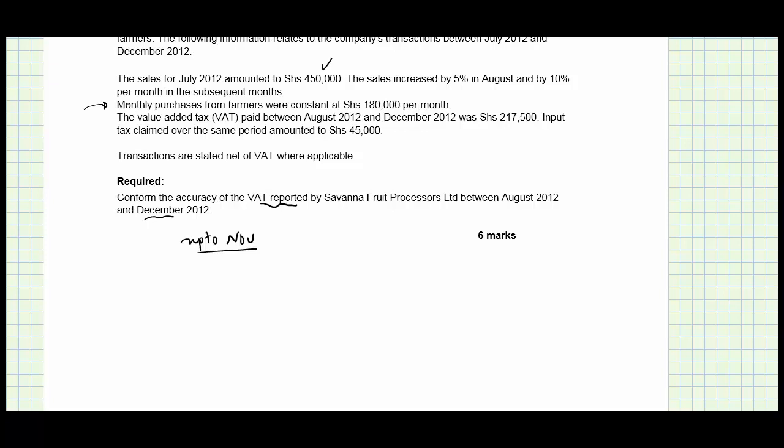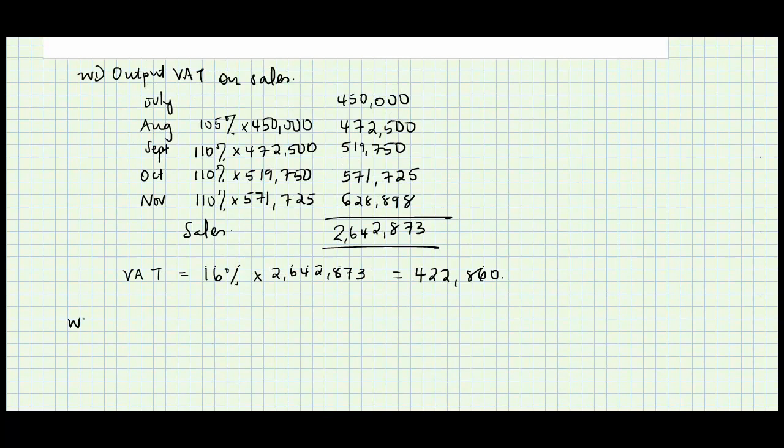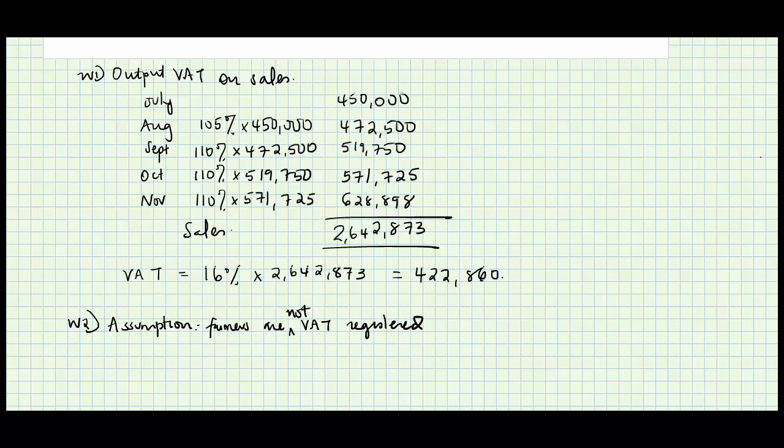On the input VAT side, the monthly purchases from farmers were constant at 180,000 per month. The key assumption here is that the average farmer is not VAT registered. It therefore follows that if they are not VAT registered, they don't charge VAT, and therefore there is no input VAT on those purchases.